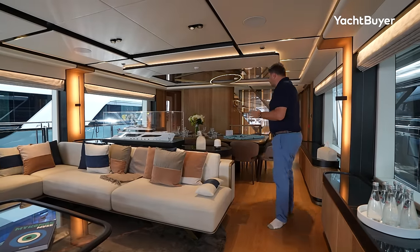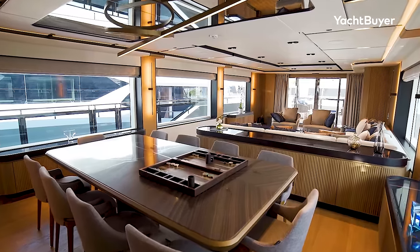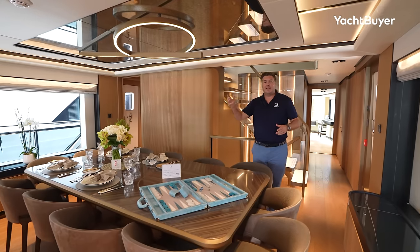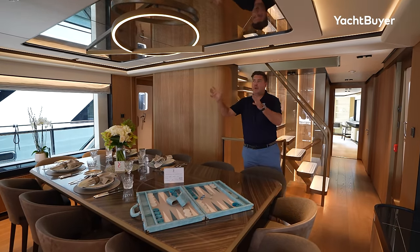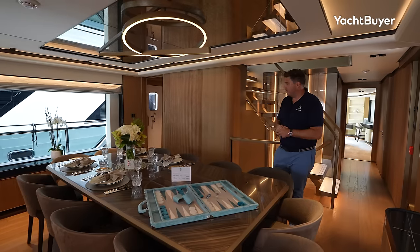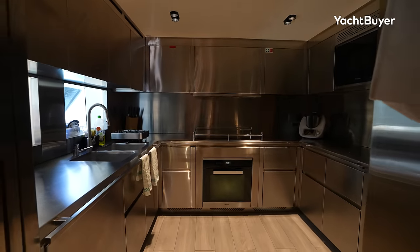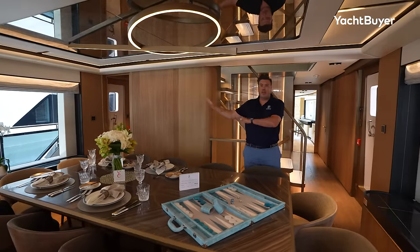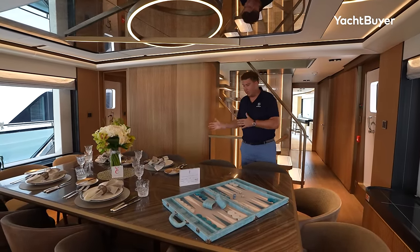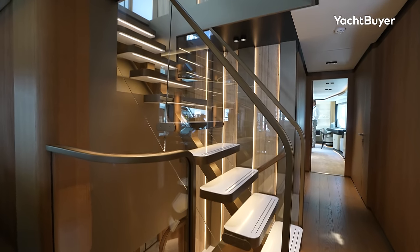Moving forward we have a big dining space — really well set up to comfortably seat guests inside. The lighting is playful and lovely throughout, but this lighting piece over the central dining table works very nicely indeed. Through that doorway on the port side is the galley, which has direct access down to the crew space, but it can all be closed off. There's also a side door out onto the deck so the crew can move around the boat without coming through the saloon.